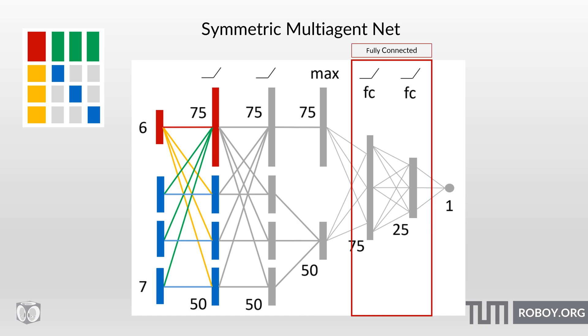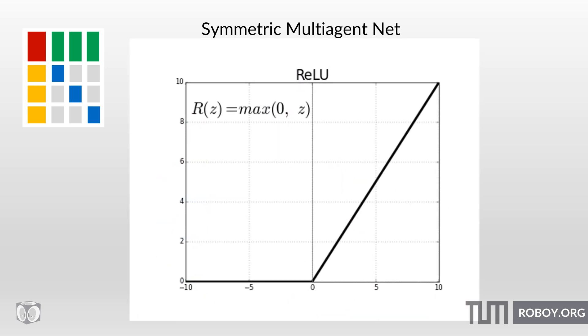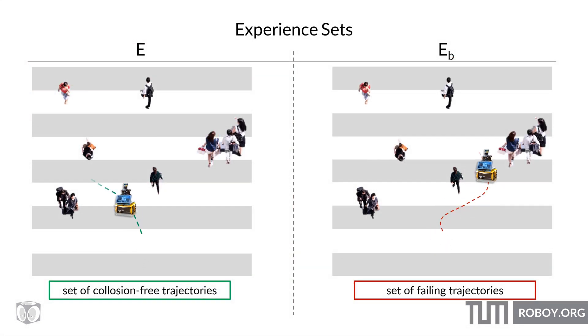Finally, two fully connected layers are used to collapse the high-dimensional feature vector into a one-dimensional scalar value that determines the policy. As activation functions in the hidden layers, the researchers decided to use rectified linear units. Additionally, two experience sets were used to train the algorithm to distinguish between trajectories that led to the goal successfully and those that ended in a collision, thereby improving learning by focusing on scenarios that fared poorly for the current policy.